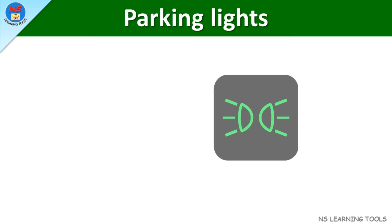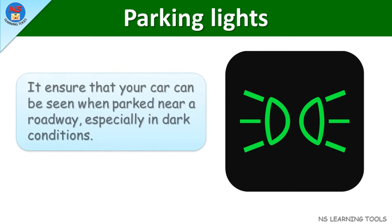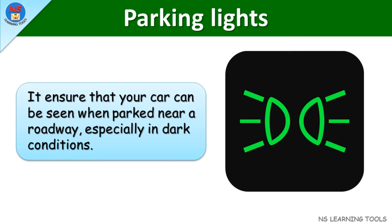Parking lights. These ensure that your car can be seen when parked near a roadway, especially in dark conditions.